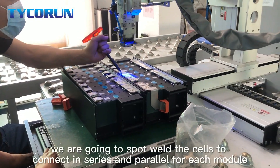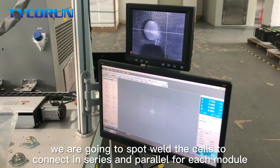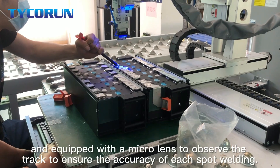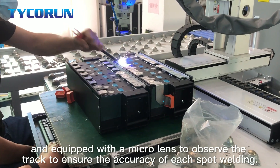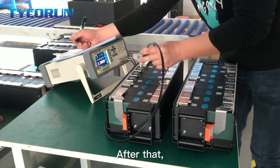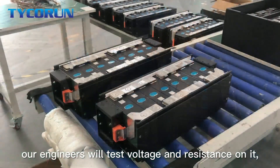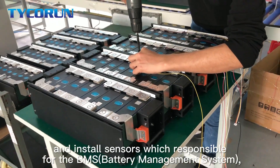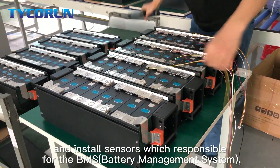In the next step, we are going to spot weld the cells to connect them in series and parallel for each module, and equipped with a micro lens to observe the track to ensure the accuracy of each spot weld. After that, our engineer will test voltage and resistance on it and install the sensors which are responsible for the BMS.